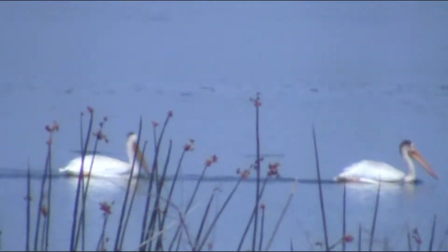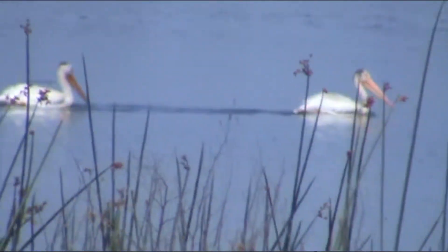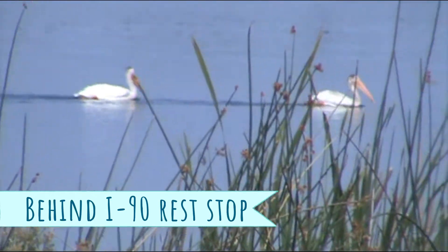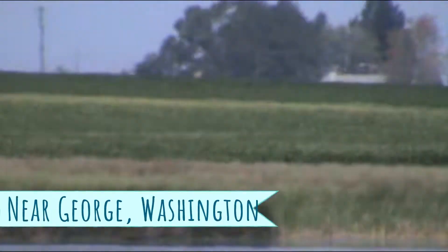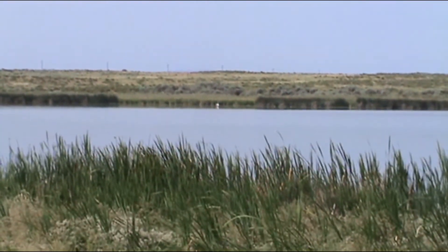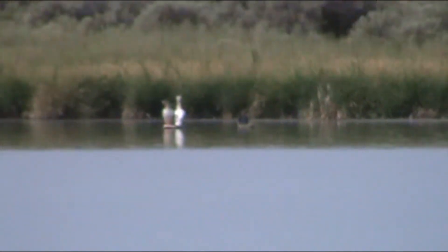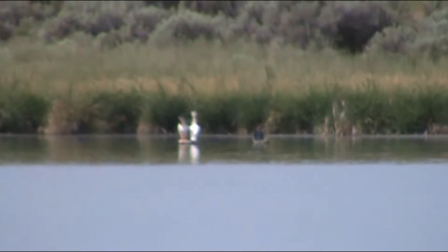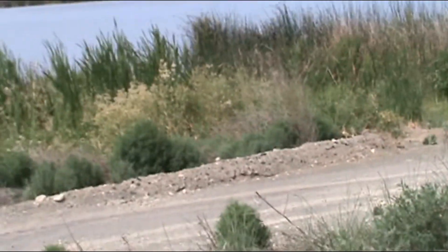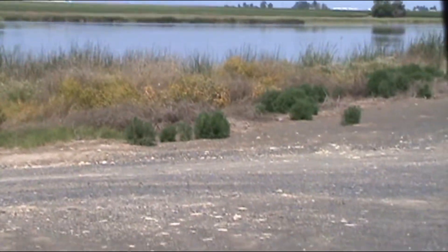Coming out here to the Winchester Wasteway to do some fishing. There's some pelicans swimming, and some over there on the far bank. There's nobody here in this parking spot so we shall see about launching our little boat and see what we can catch out here.